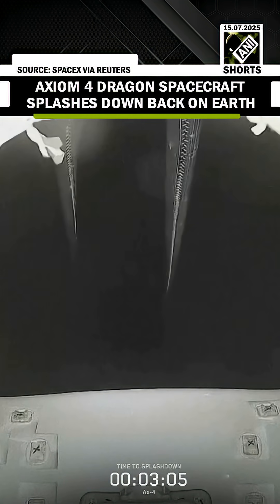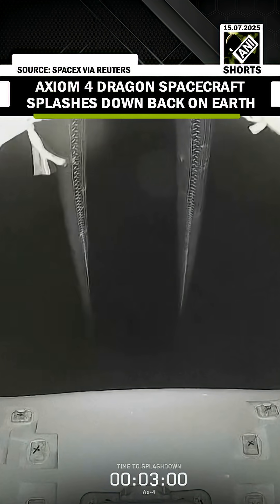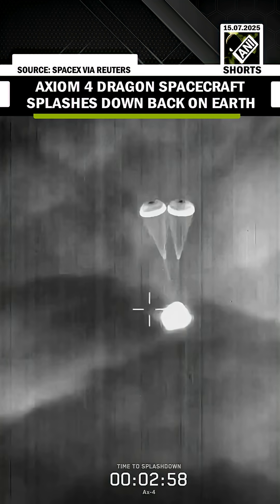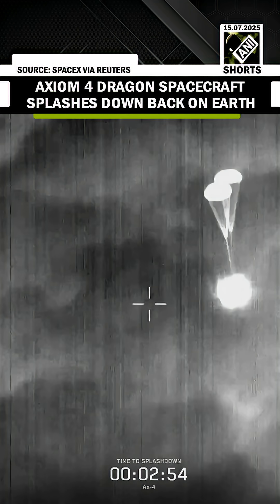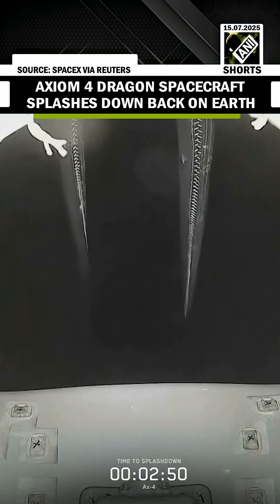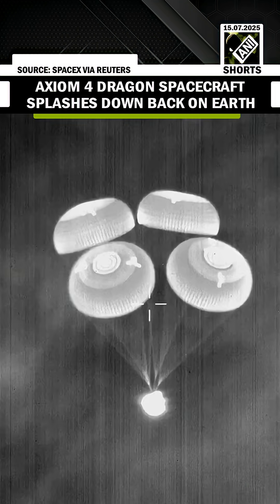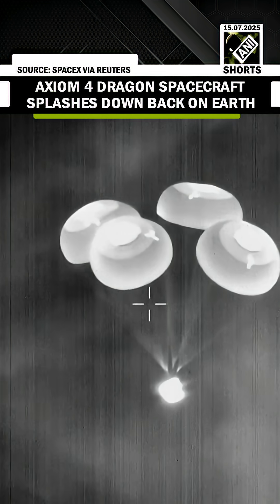Again, we're going to hear a lot of comms throughout this next three minutes here. This is looking forward on the Dragon spacecraft up at the chutes. Those drogue parachutes are fully deployed now, so we do expect those main parachutes to deploy here shortly. And at 600 meters, we're just under a minute before that expected splashdown.